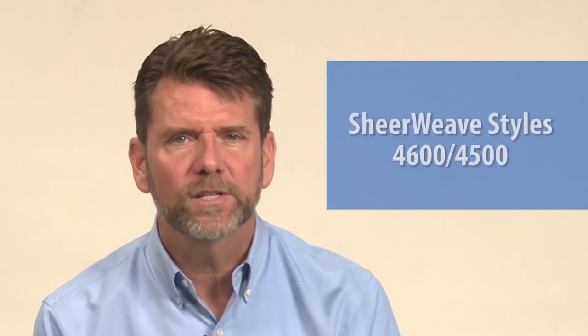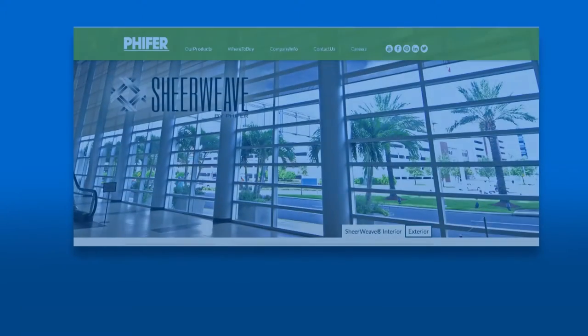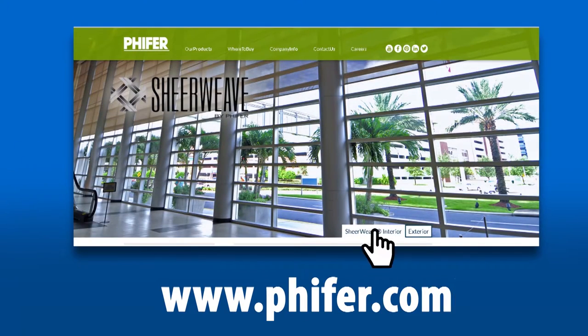For more information about Shear Weave Styles 4600 and 4500 from Pfeiffer, please visit the Interior Sun Control section of our website at Pfeiffer.com.